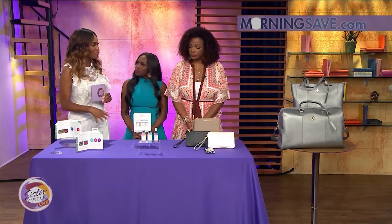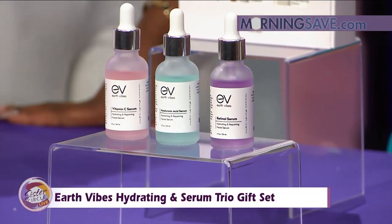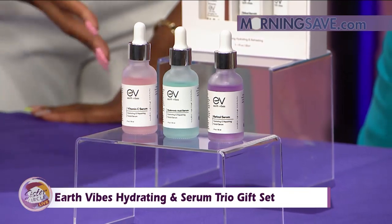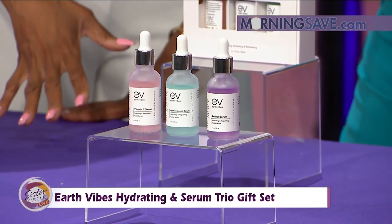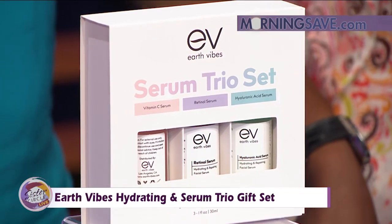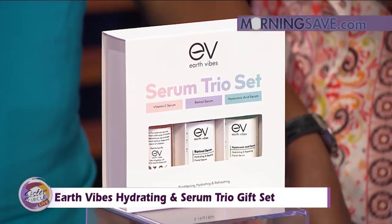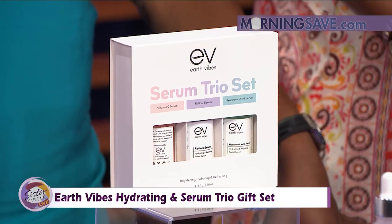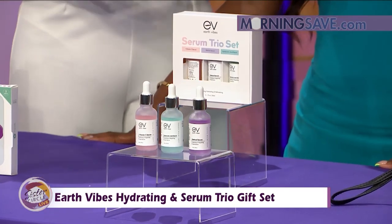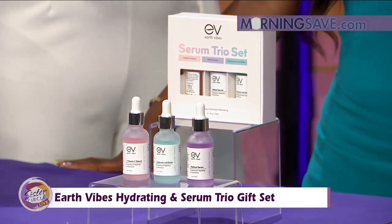Now the one thing we don't want to find are wrinkles. Earth Vibes hydrating serum trial gift set includes vitamin C serum, retinol serum, and hyaluronic acid serum — everything you're basically going to need for a flawless skincare routine. Vitamin C is a powerful antioxidant, most notable for its anti-aging qualities and ability to improve your overall skin appearance. Hyaluronic acid naturally occurs in our bodies and helps us respond well to hydrating properties, keeping skin hydrated. Retinol can also be used to control acne and oily skin.